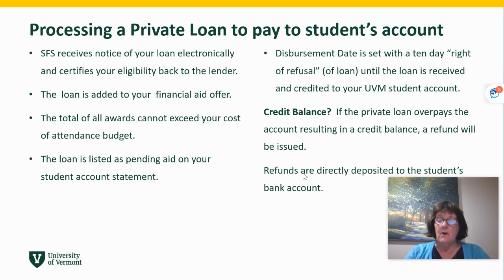The total of all your financial aid cannot exceed the cost of attendance budget, which includes all your expenses as a student for the year. Once the loan is certified by UVM and sent back to the lender, that loan is then listed as pending aid on your student account statement to help clear your bill, and a disbursement date is set to pay that loan with a 10-day right of refusal. This gives you the opportunity to decide if you really do wish to borrow this loan before it is electronically paid to UVM and applied to your student account.